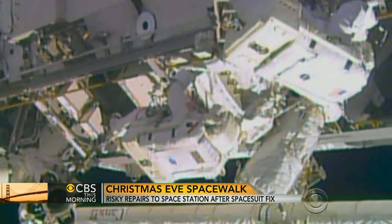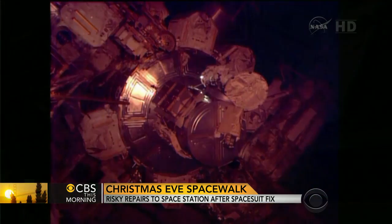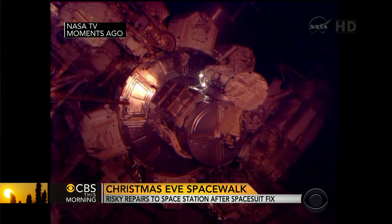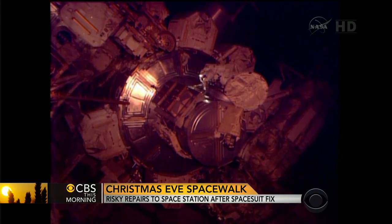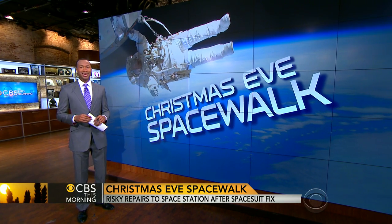They've got a very good safety record with these suits. And of course, if they see any signs of trouble, they simply don't go outside. The astronauts have snorkel tubes and absorbent pads in their helmets in case of water. NASA says unless something goes wrong, the astronauts should be able to finish installing a new ammonia pump today.